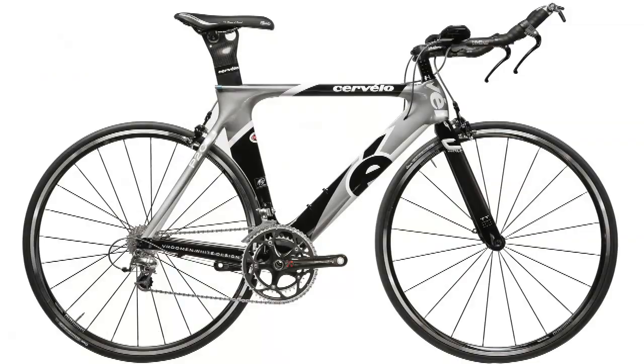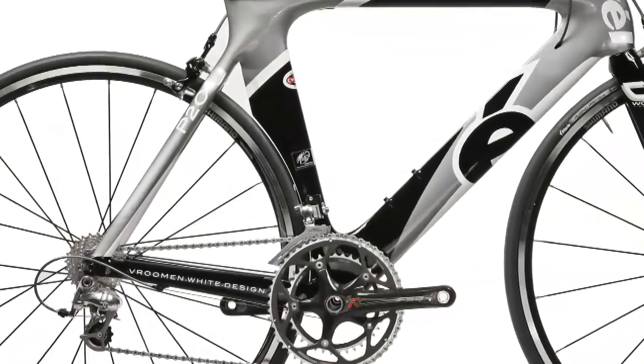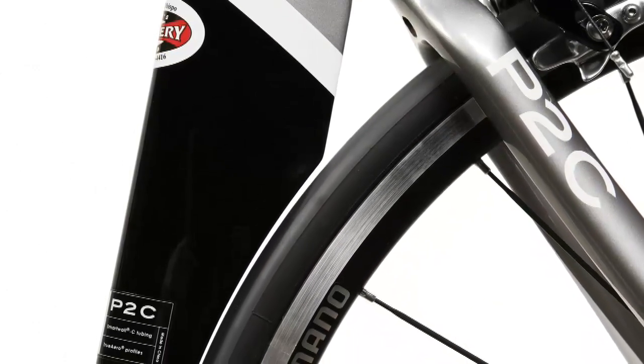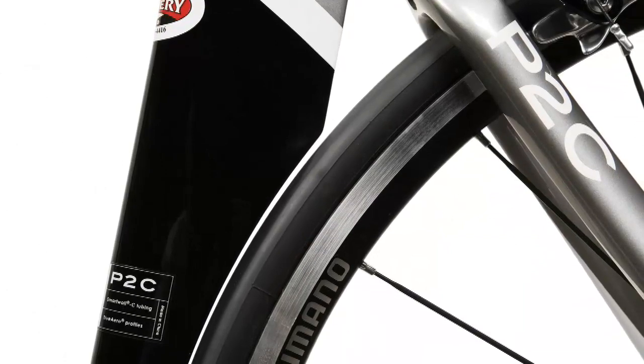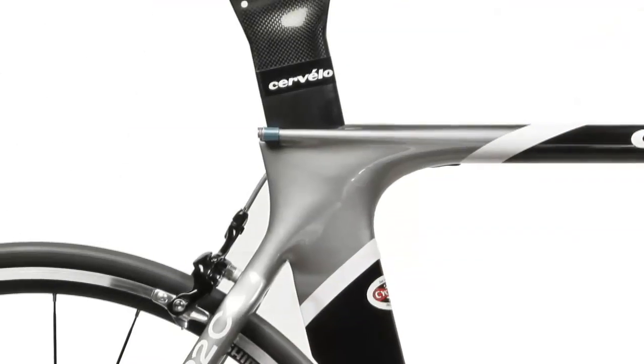To distinguish the P2C from the P3C, Cervelo developed a new rear wheel cutout shape. The new cutout has a constant width in relation to the rear wheel and tire. This allows air to flow in a natural direction after it has left the aerodynamic seat tube.